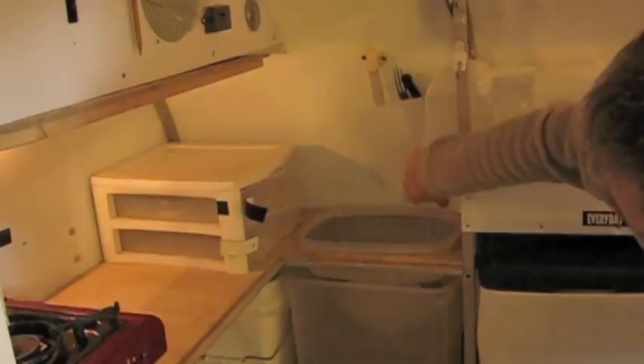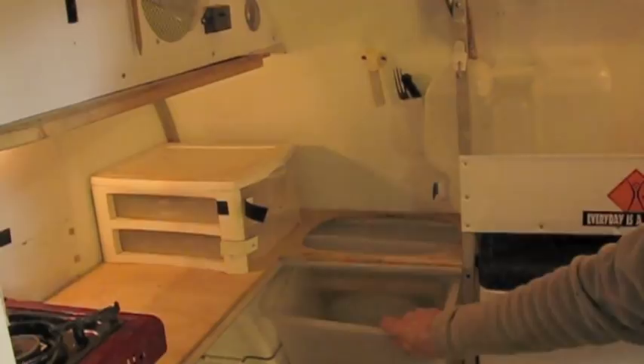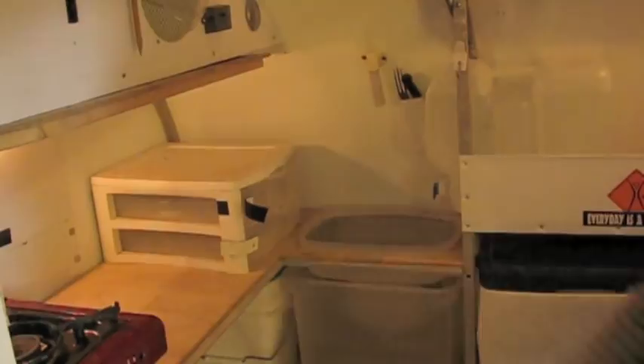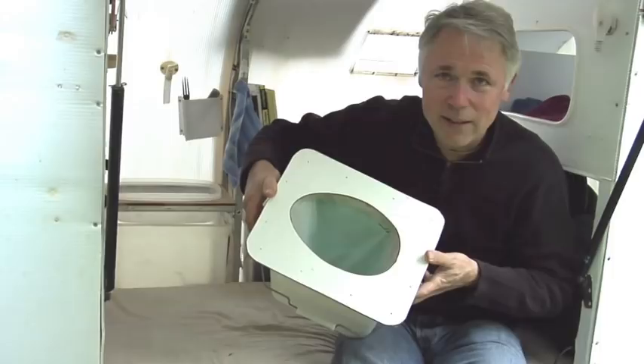This is a Tupperware dish for the sink — low-tech, no drain, just throw it out. There's a trash can, a little silverware holder, and a holder for miscellaneous things. This is where my pee bucket and poop bucket are. Pretty slick setup — a little kitty litter and you're good to go.